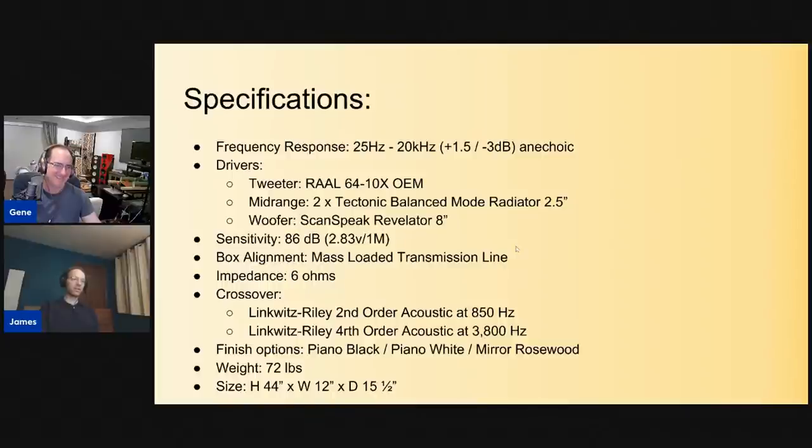What's the deal with the Linkwitz-Riley crossovers? They give you better phase response — that's basically the kind of filters you see in bass management on processors. Second-order for the high pass, fourth-order for the low pass. They make a good blend for phase and amplitude. The neat thing about these crossover points — it's 150 Hz to almost 4 kHz — that's a wide range for a mid-range driver, and it shows how good that Tectonic BMR is despite its $20 cost.